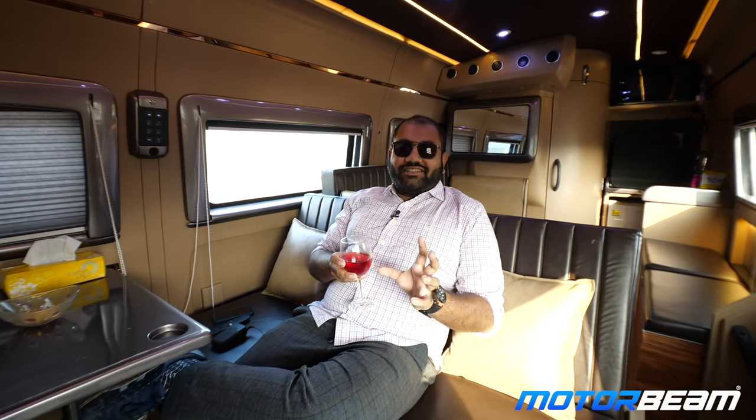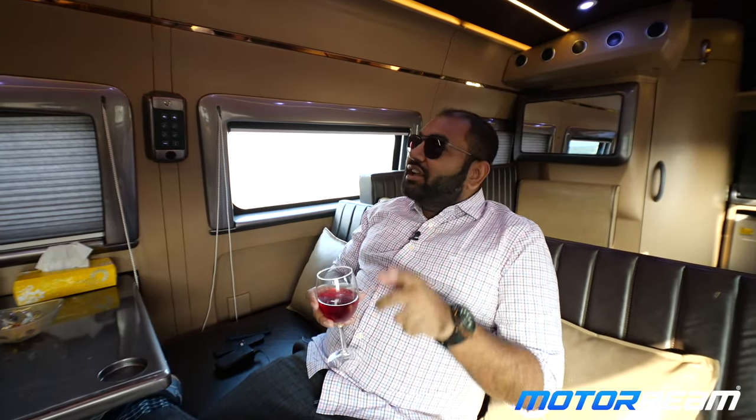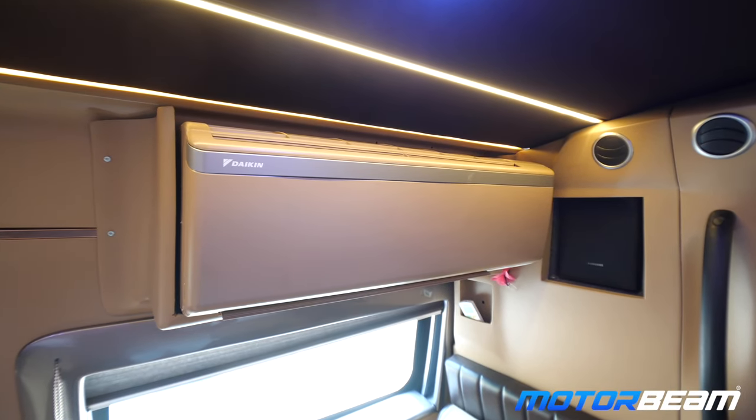If you feel you're getting too warm inside and you need some cold air, some cold climate, all you have to do is switch on the AC over here. When the vehicle is running, the central AC works, and when the engine is stopped, there's a split AC over here which actually comes into action and chills the cabin.